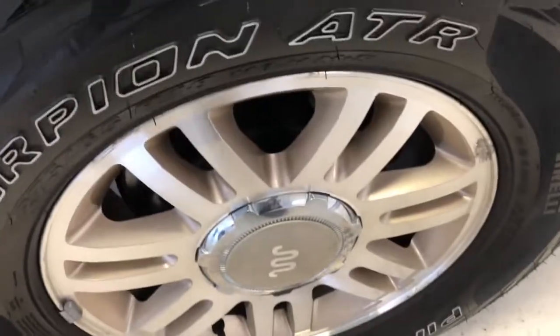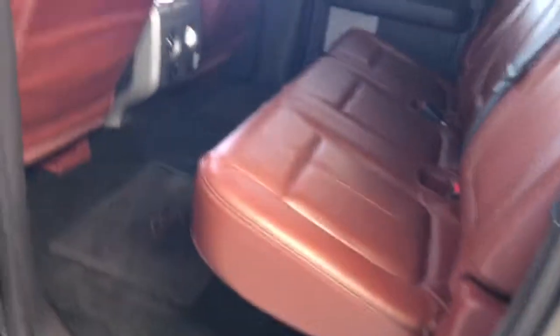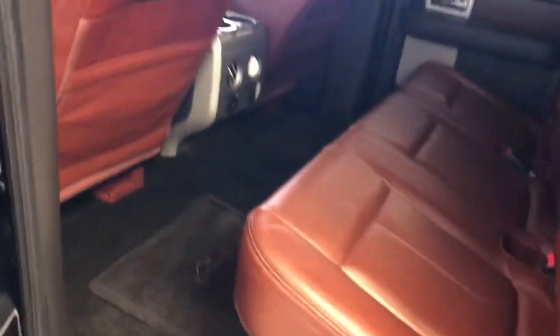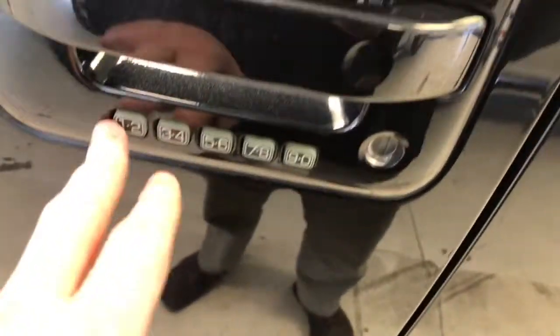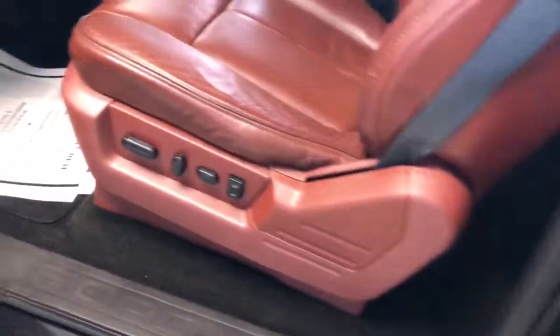Continuing to the driver's side — matching Scorpion wheels with nice deep tread. Very well maintained, front to rear of the vehicle, just like the passenger side. You've got your combo keypad entry and exit here, as Ford always gives you that option.